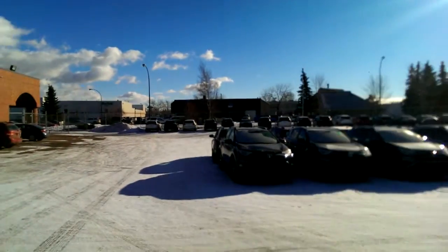Hi, my name is Samantha Parker with Mayfield Toyota, and I'm here to show you the vast array of vehicles we have here at Mayfield. We have a huge selection.